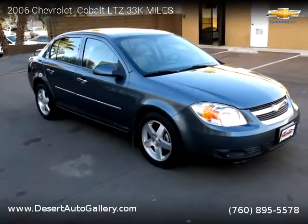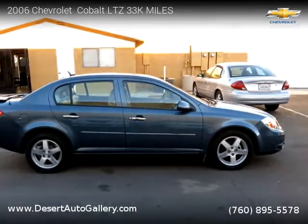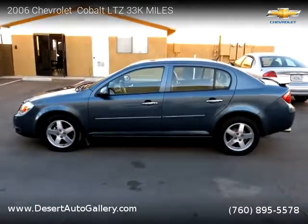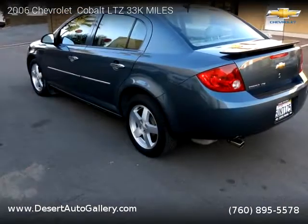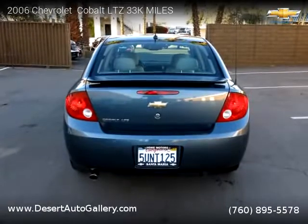This Chevrolet is a four-door vehicle with four cylinders. This vehicle is for sale for only $7,999. For more information, please visit us at DesertAutoGallery.com or call us at 760-895-5578. Thank you for watching our video.